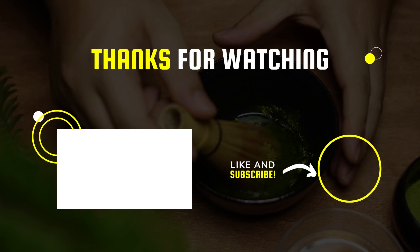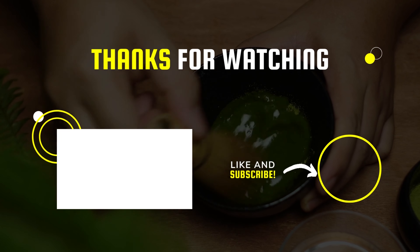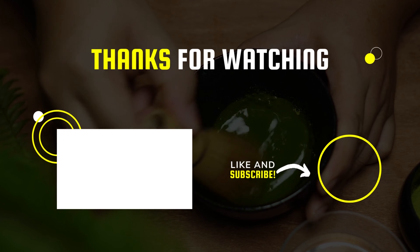That's all for today, guys. I hope you liked the video. Please tell us which products you'd like us to review next in the comments section, and don't forget to check the description box for all the buy links of products featured today. Thank you.